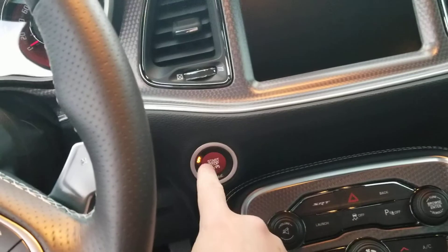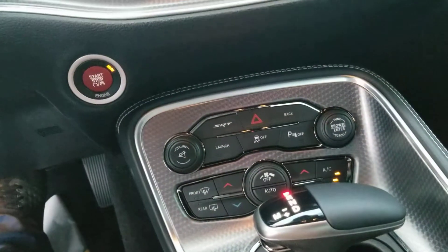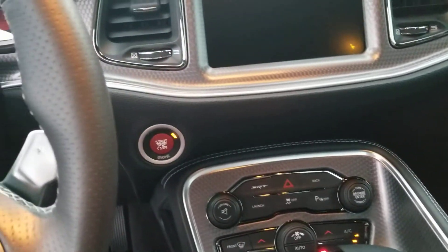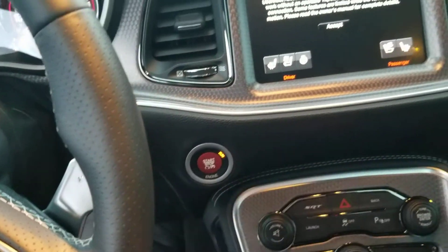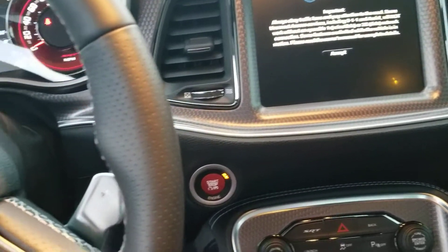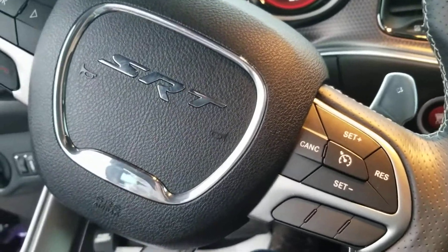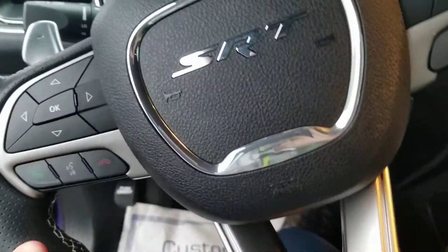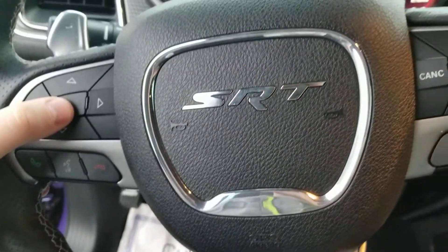And of course this is the best part — we've got the red key. Paddle shifters, cruise control, all your standard equipment here on the steering wheel with controls on the back as well.